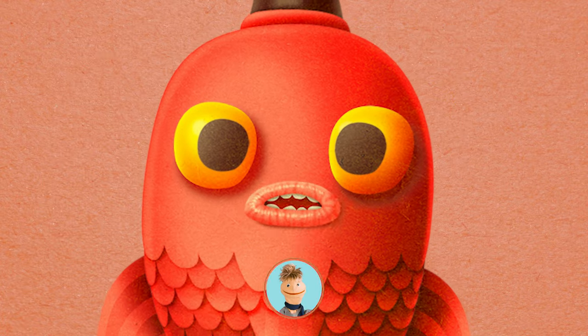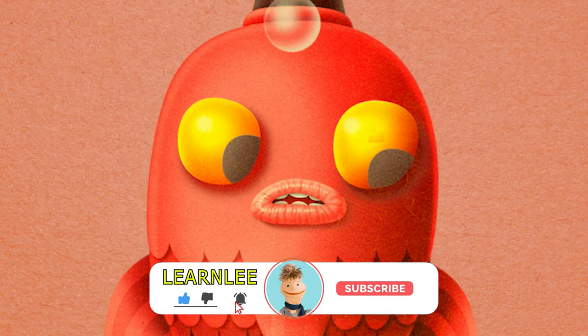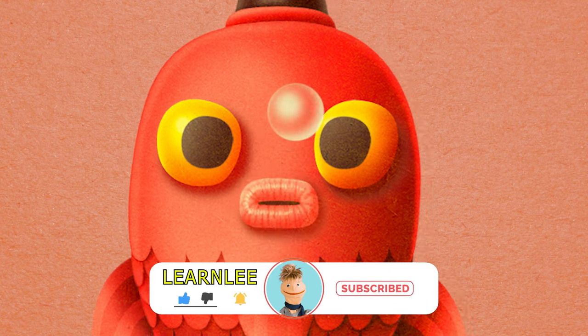If you're new here, make sure you hit the like and subscribe button for more Learnly educational content. Thanks!